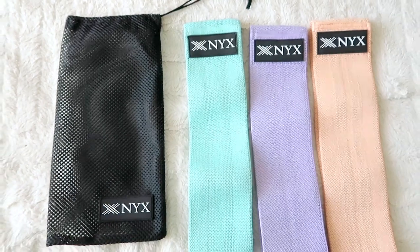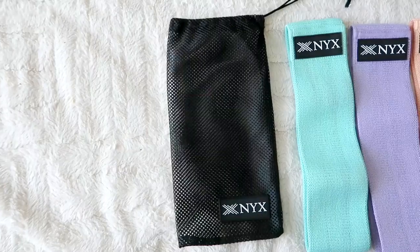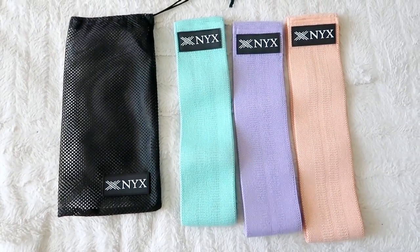Lately I've been incorporating a lot more at-home workouts and expanding my horizons. I got these really beautiful resistance bands from the brand Nyx Fitness. Not only are they gorgeous, they're super high quality. You get a light, a medium, and a heavy — they all come together in a really nice mesh bag with a drawstring, so it's very convenient. You can just drawstring it up and pop it in your gym bag.